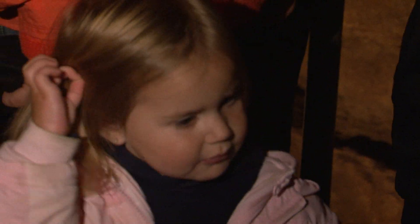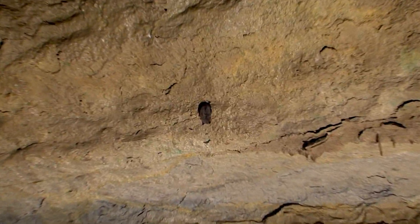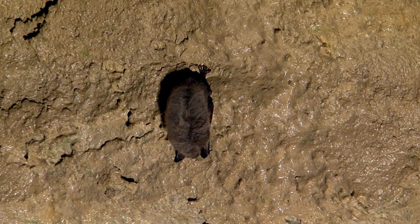This whole time, while we were in the dark, we weren't in here alone. This is one of our bats. This bat appears to be a little brown bat. This is by far the most common bat that uses Mystery Cave to hibernate in.